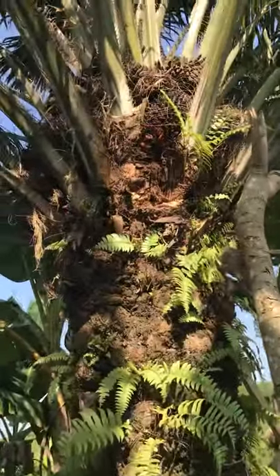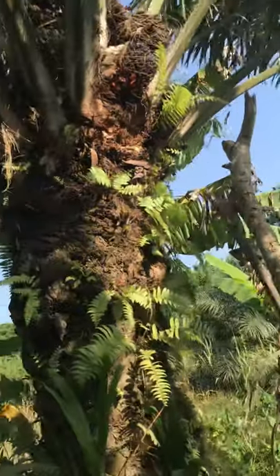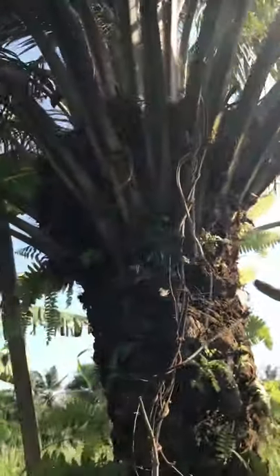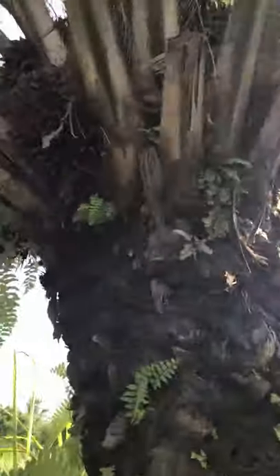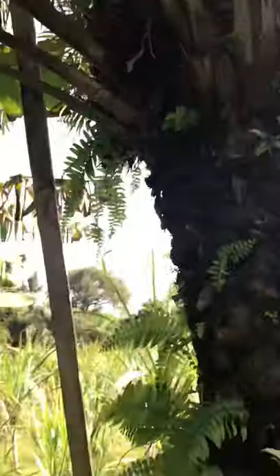This is a palm nut tree. It has so many palm nuts on it. We're going to be making some palm nut soup — some really good palm nut soup. We're going to have a lot of fun.